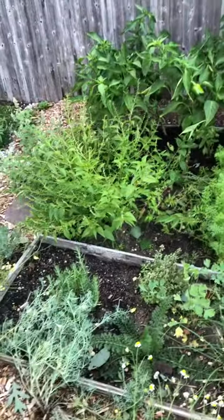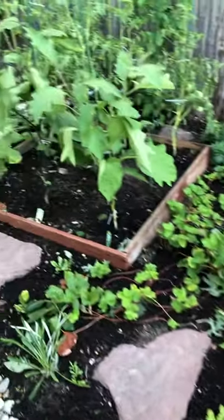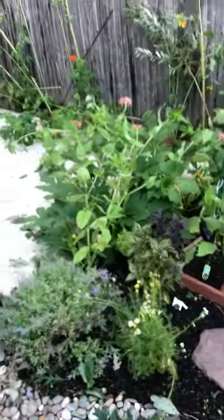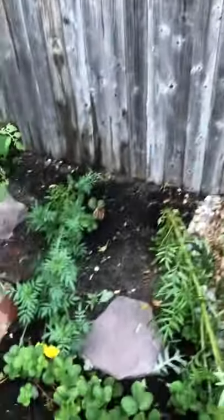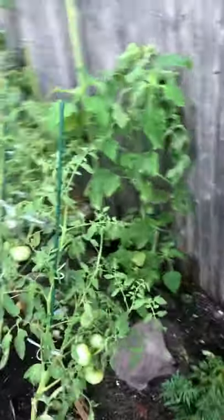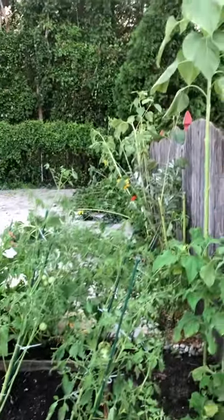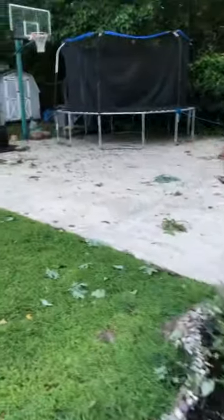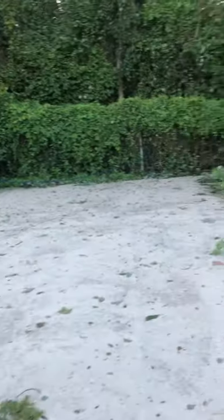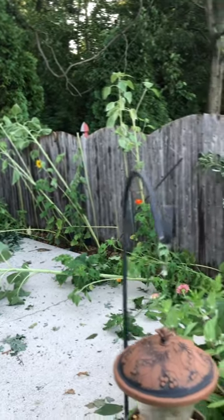That's skullcap — that's a medicinal herb. We got carrots, we got hollyhock, these things look okay. The zinnias are on the ground, these tomatoes — oh man — the marigolds are down, these tomato plants are not exactly right, I gotta fix them. But the sunflowers did not fare well.